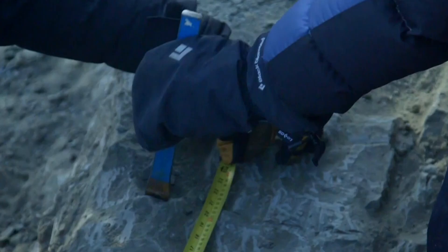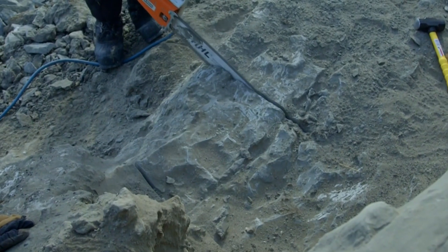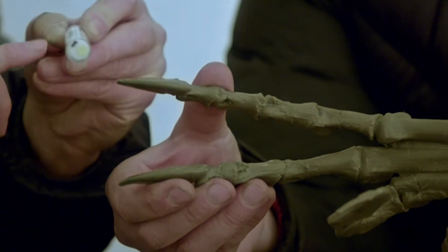To reach the first remains, the team needed to carefully dig up the rock layer by layer, acting very carefully so as not to damage the valuable finds.